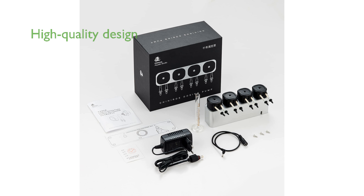Designed by Chihiros Aquatic Studio, this dosing system exemplifies high-quality craftsmanship and reliability.